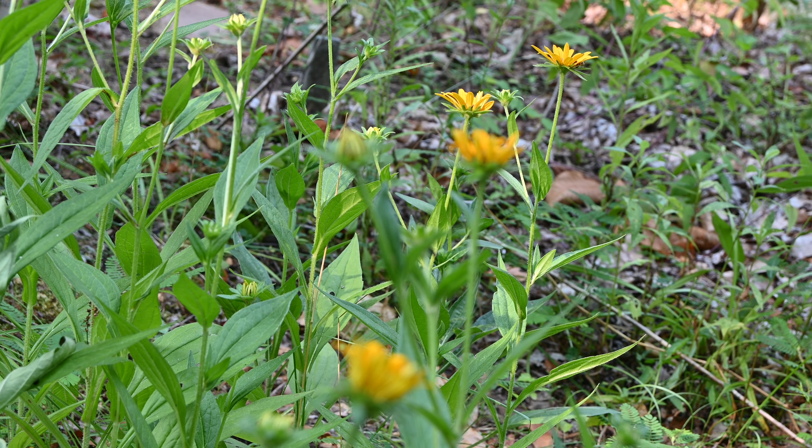This is rattlesnake master. It likes full sun and it does like some moisture but it doesn't like to be wet. The butterflies like this plant and it is a host plant. It's in the carrot family so the swallowtail butterflies like this and they also like the nectar and there's pollen on it for the bees.